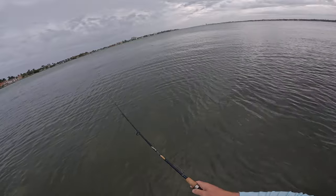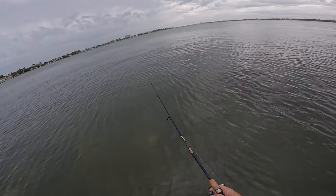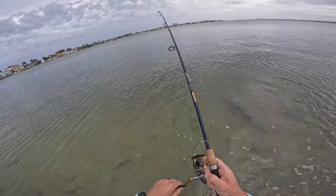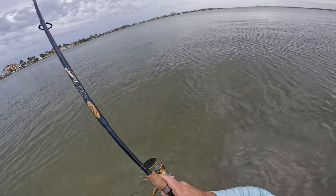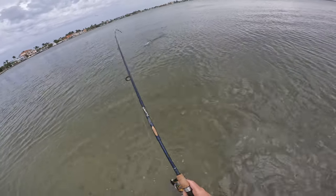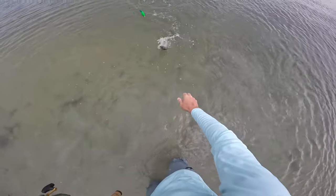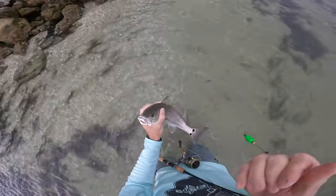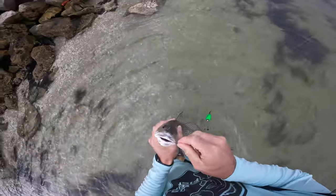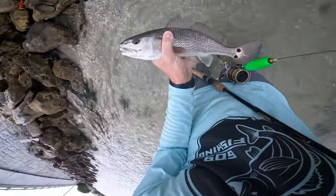Oh, something's right behind it — I ripped it out of its mouth. Just hooked into something nice as the camera died. Oh yeah, another drum! Let's go — hooked right in the corner of the jaw. Another puppy drum, let's go!